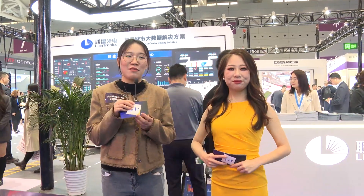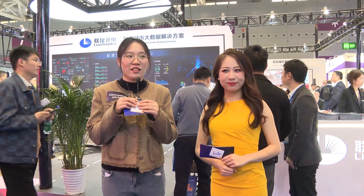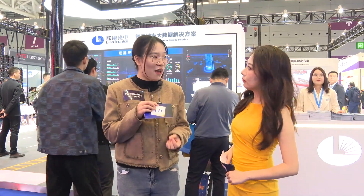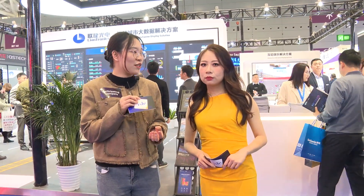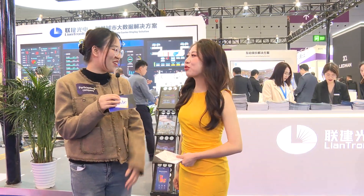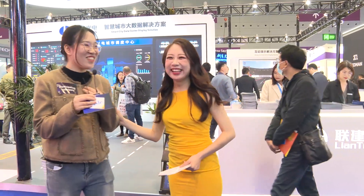Hi everyone, this is Isabel from Lanchonis Marketing Department. Our company was established in 2003 and we have provided professional services for over 200 countries and regions. That's amazing! And we also have over 40,000 classical cases from all over the world.